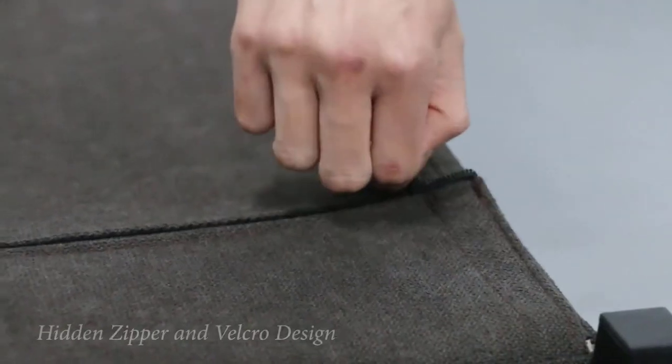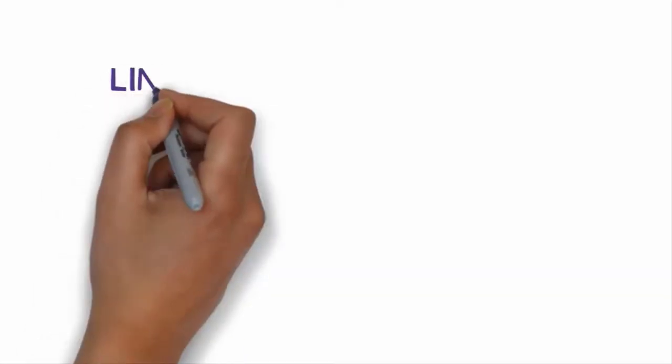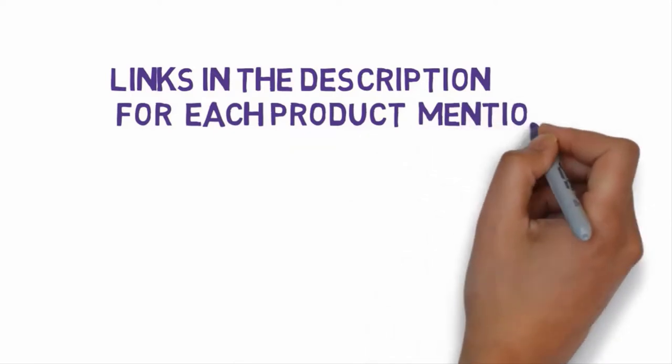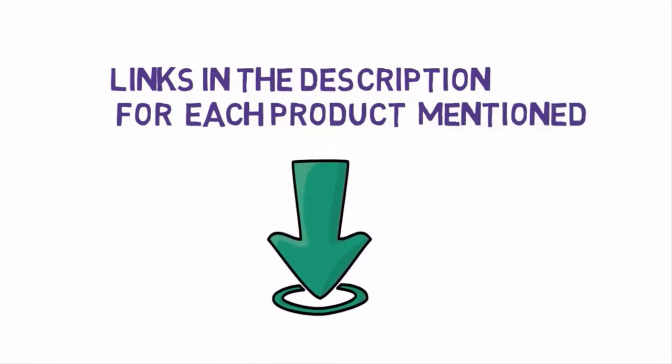We have included links in the description for each product mentioned, so make sure you check those out to see which one is in your budget range.